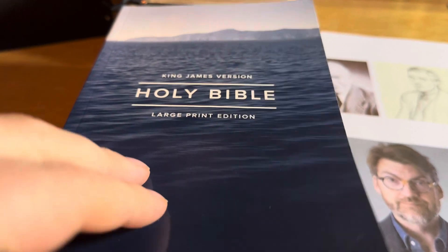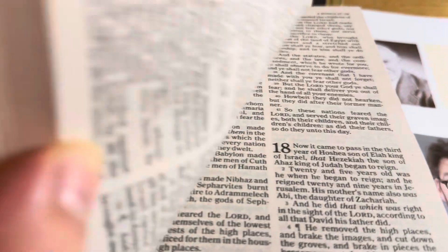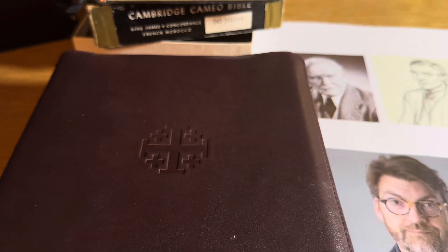This is a Holman — it's basically a paperback — but it is a pure Cambridge edition. So what is more important: the words, the very correctness of the King James Bible as we see in the pure Cambridge edition, or that you have some sumptuous leather and so forth?